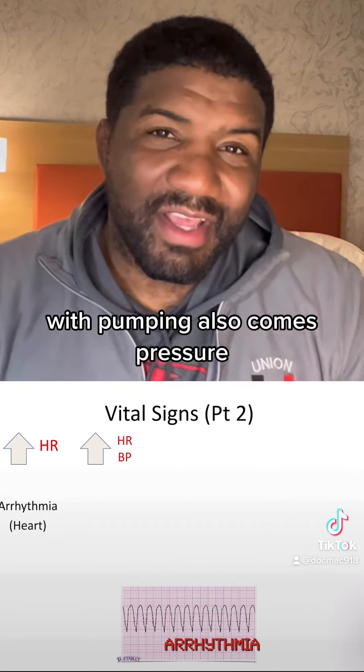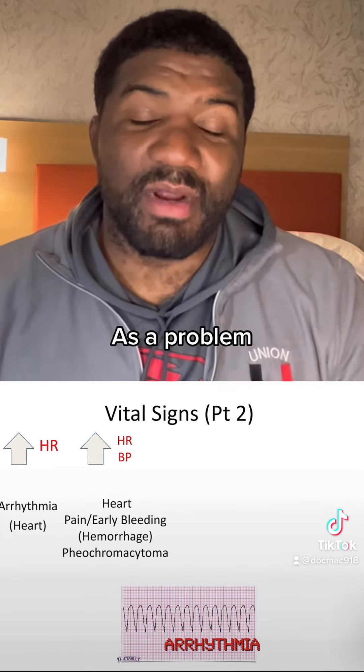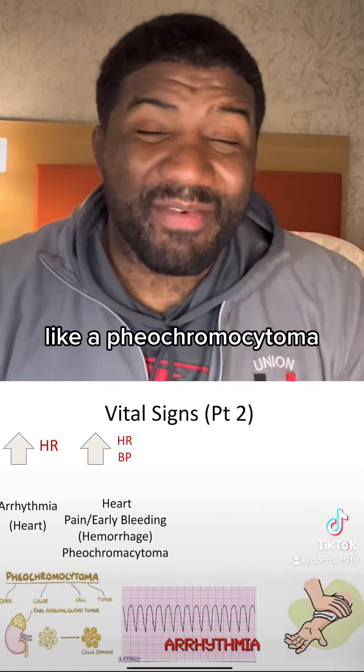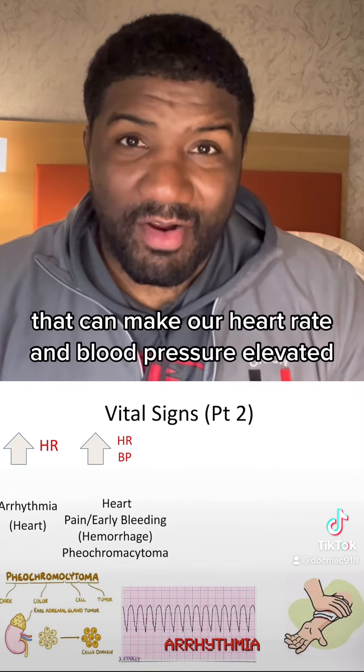With pumping also comes pressure, so our blood pressure being elevated as well can bring a couple of different problems to mind. Our heart is still at the top, but we also think about things like early bleeding or pain from hemorrhage, or something rare like a pheochromocytoma — a tumor that sits on top of our kidneys and secretes molecules that can elevate both heart rate and blood pressure.